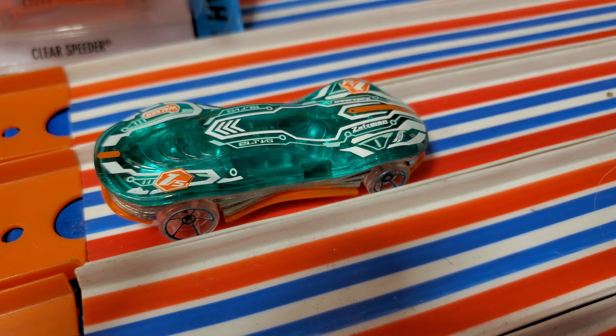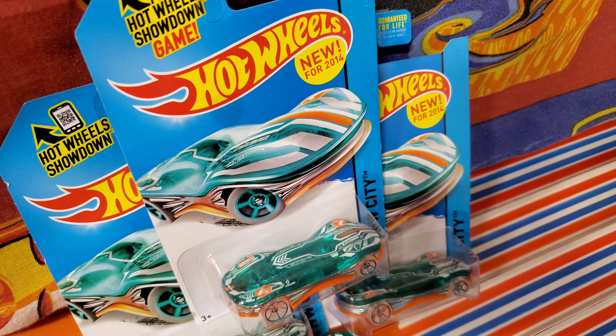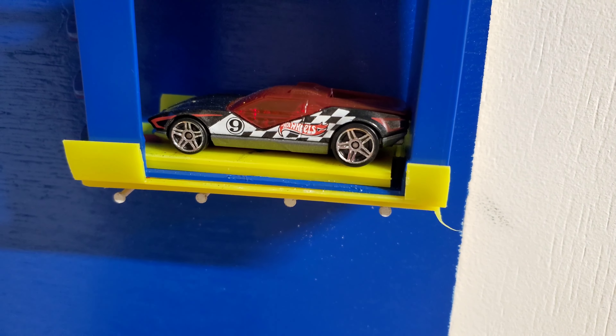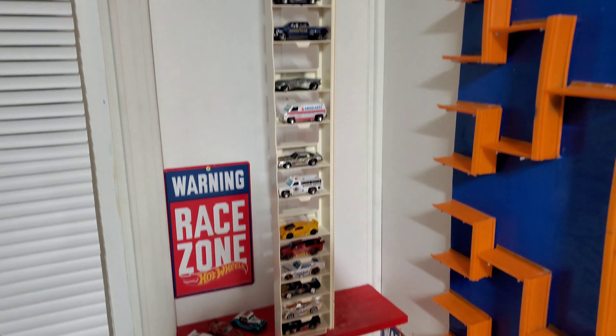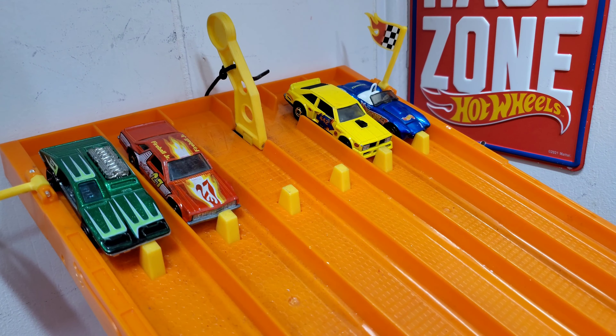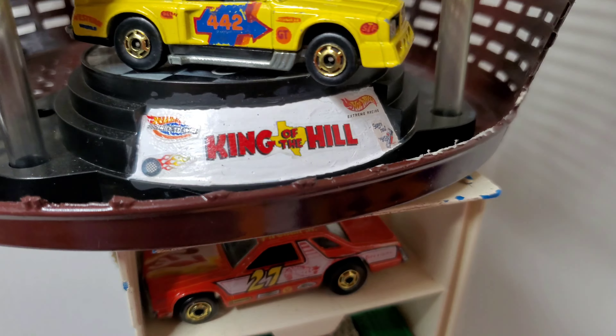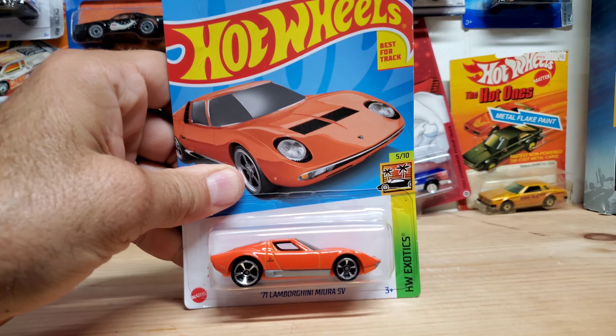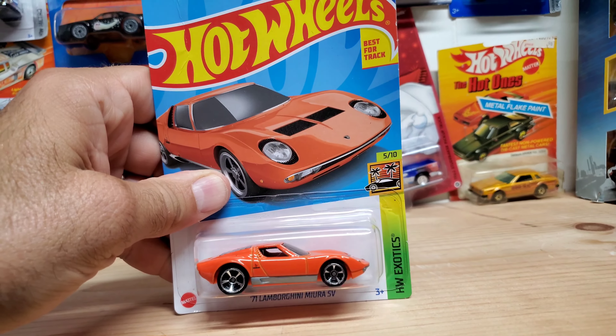The winner between those two cars, after they duel, will go on to take on our Gatekeeper. If that car beats our Gatekeeper, it earns the right to enter the tower, where it races each car one by one to see if it can become the next King of the Hill. Until next race, folks — crack a card open and race it. We'll see you at the next video.